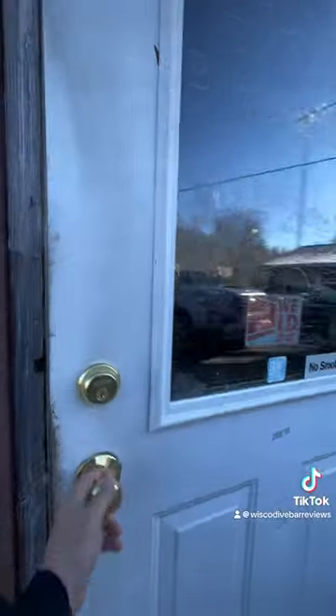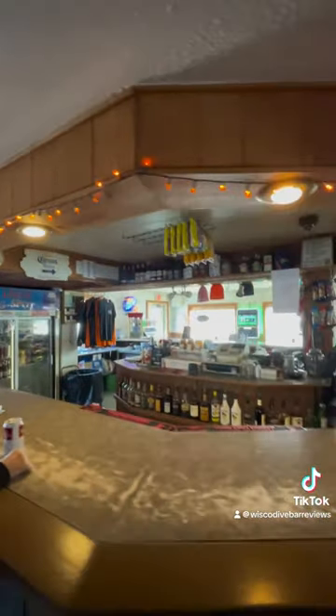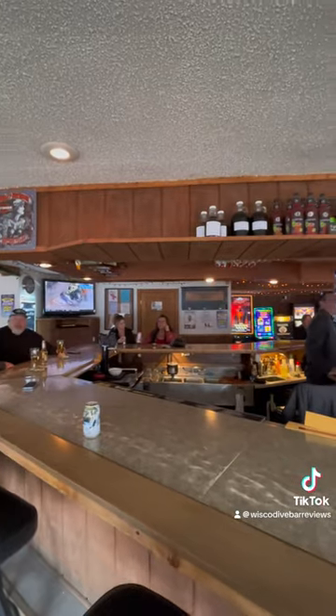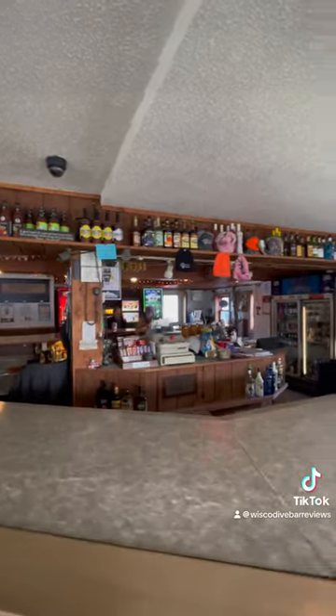There's no question this place passes the eye test on the outside, and it also passes it on the inside as well. The bar is actually really big — I was not expecting this. There must have been close to 30 bar stools in this place. They've got the old worn-down bar top that you know has a story to tell. Just an all-around solid Wisconsin dive bar.